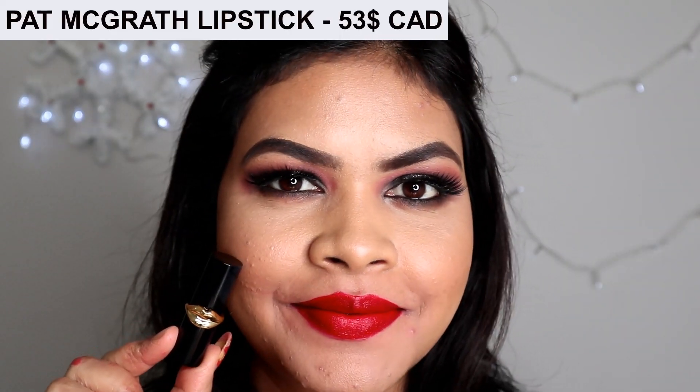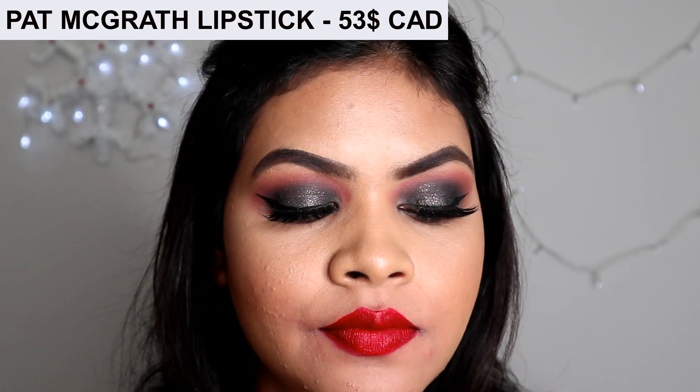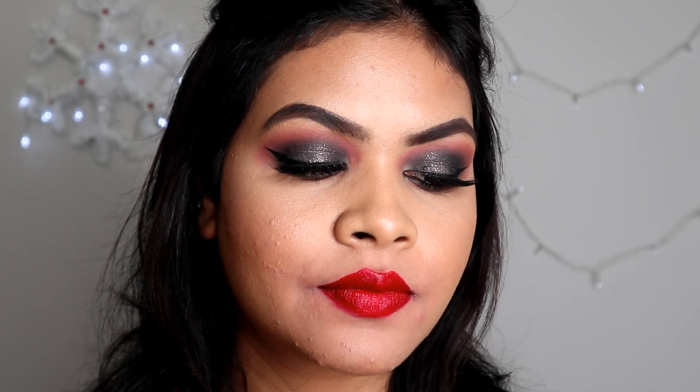Pat McGrath lipsticks are quite pricey, but they are very creamy to apply and go to a very beautiful velvety matte finish. The wear time of these lipsticks is five to six hours.